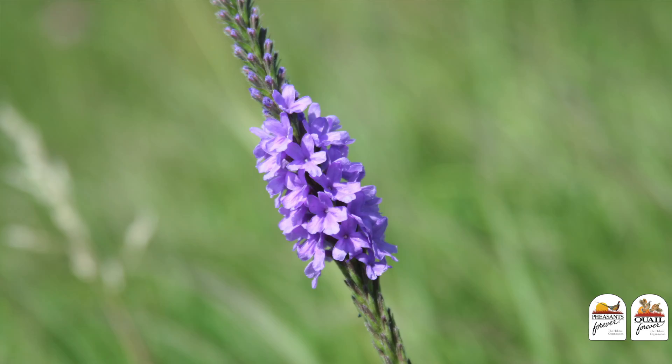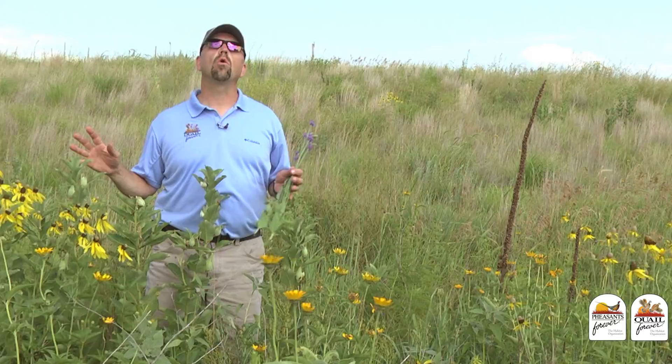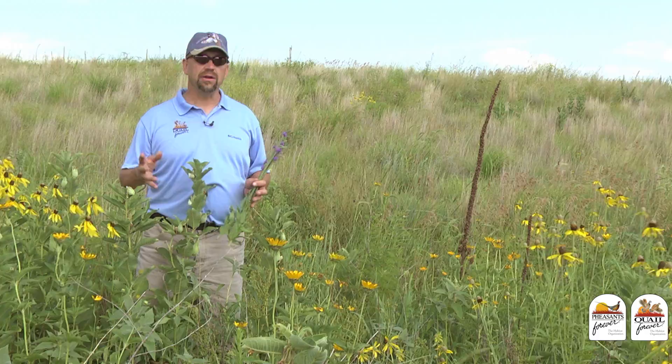Both of these species can be added into your habitat project for just pennies per acre — hardly any cost. They're adapted across the whole country and they do great things for pheasants and quail, pollinators, and our old friend the monarch butterfly.